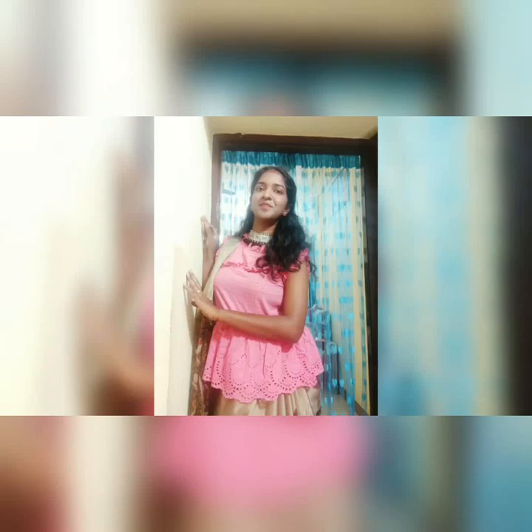Hi all, welcome to my channel, myself Sindhu. If you are new here, take a moment to subscribe to my channel. Today I'll be styling my shirts and t-shirts with sarees — come on, let's get into the video.